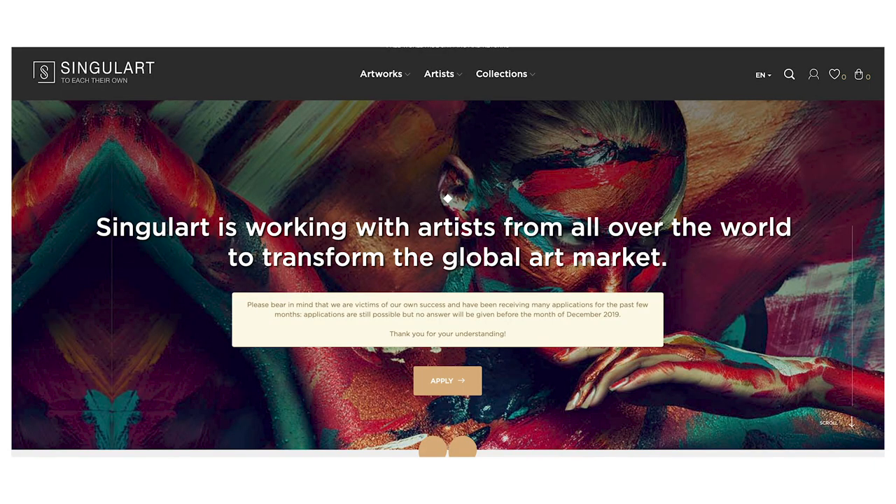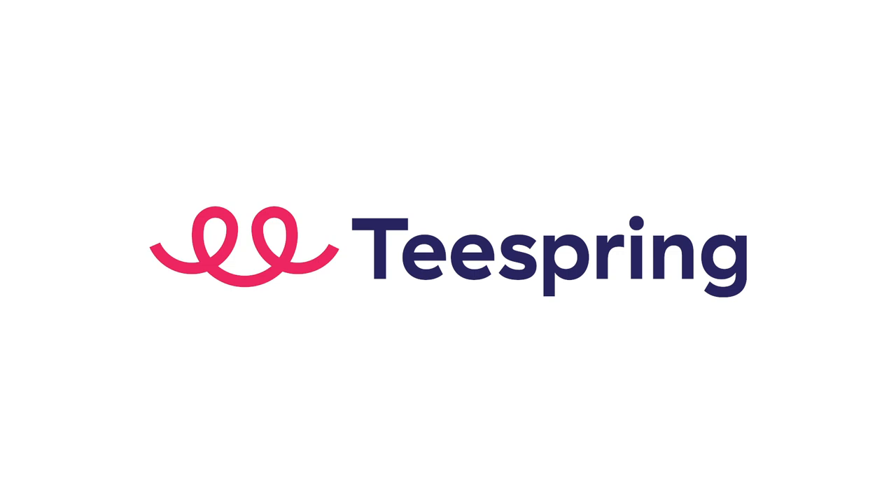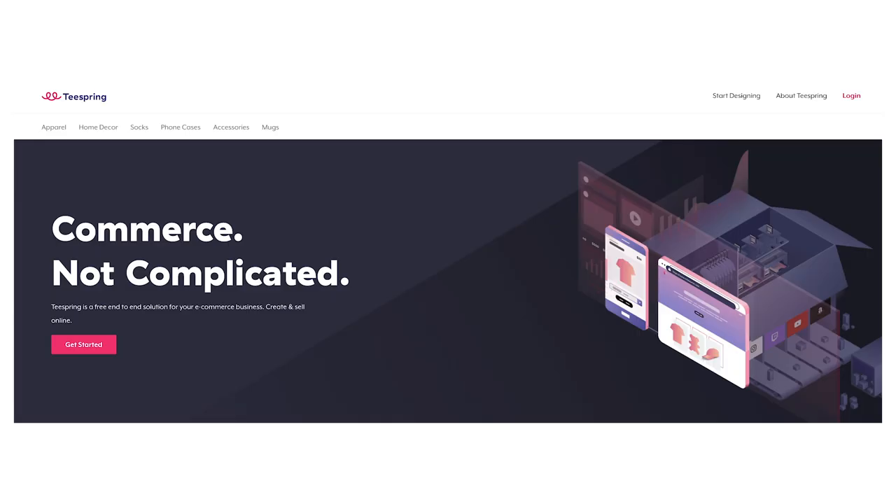Number eighteen: Singulart. Founded in 2017, Singulart is a young online art gallery based in Paris. They're like a real gallery but in online form — they select well-established artists from around the world and curate content for high-end collectors. You can apply and get in touch, but it's their decision whether to work with you. They have a very rigid selection process, so if you want to give it a shot, get in touch — but don't have too high hopes.